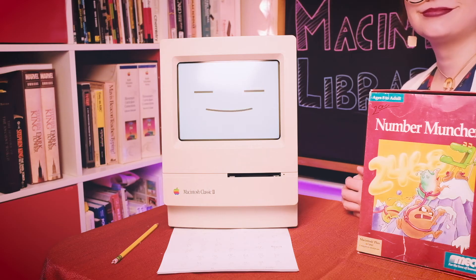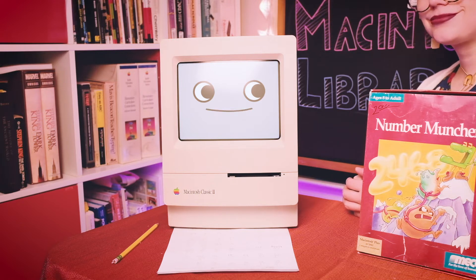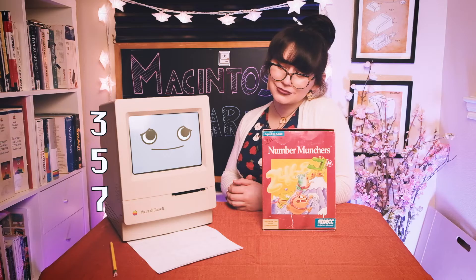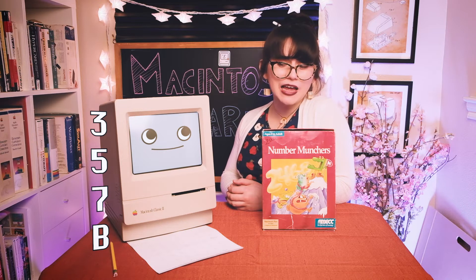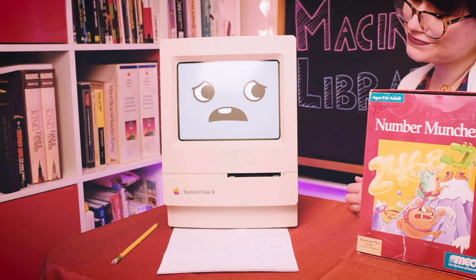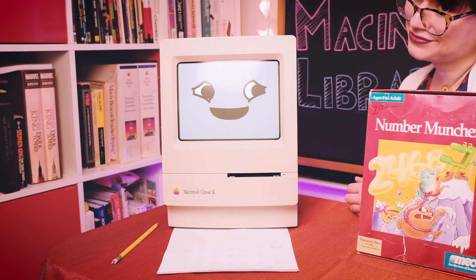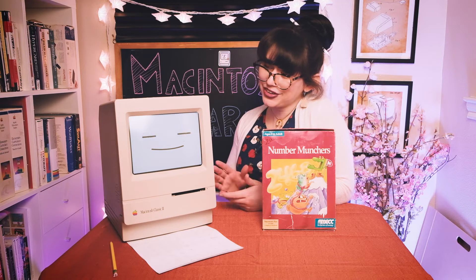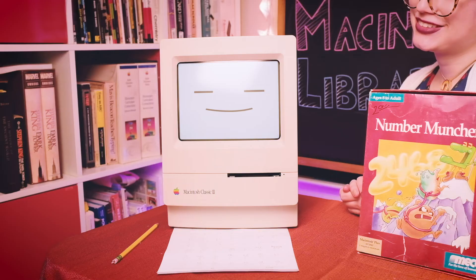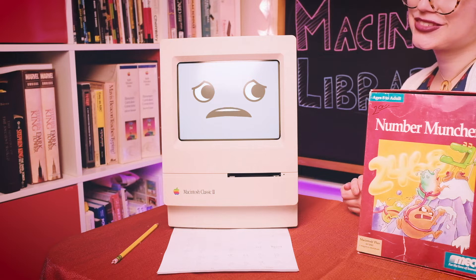I need to work on my primes. Let's see, there's three, five, seven... eight? I don't think B is a number, Mackie. Oops. Did I say B? I meant eleven. Silly me slipping into hexadecimal. Unfortunately, there aren't any hexadecimal numbers in Number Munchers. So, what about those Trogles? They look scary.